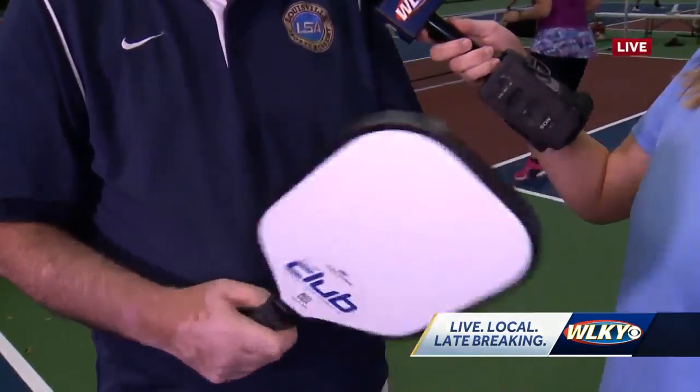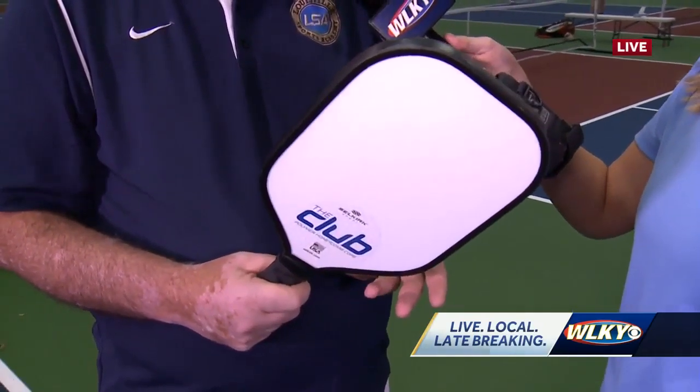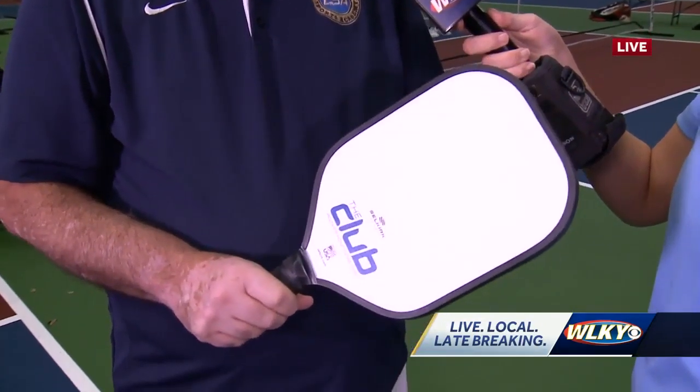The paddle's a composite. There's different stiffness to the paddle, and they all play a little differently. So even when you start out, you'll have to kind of figure out your own game and figure out which paddle works for you.